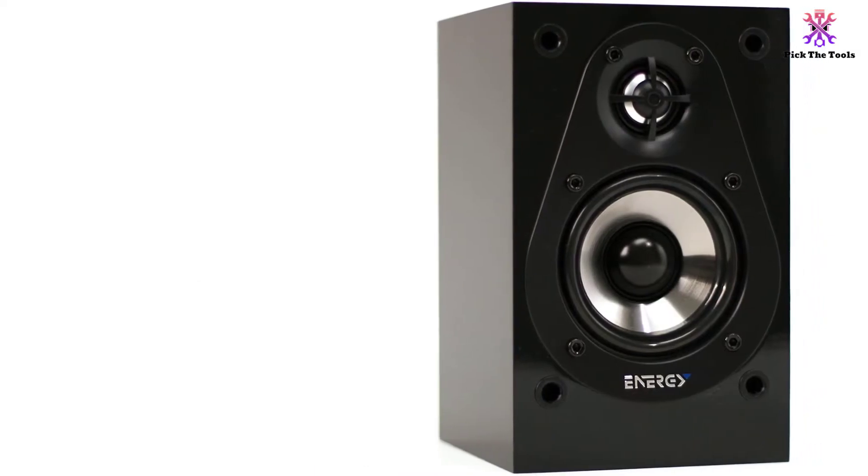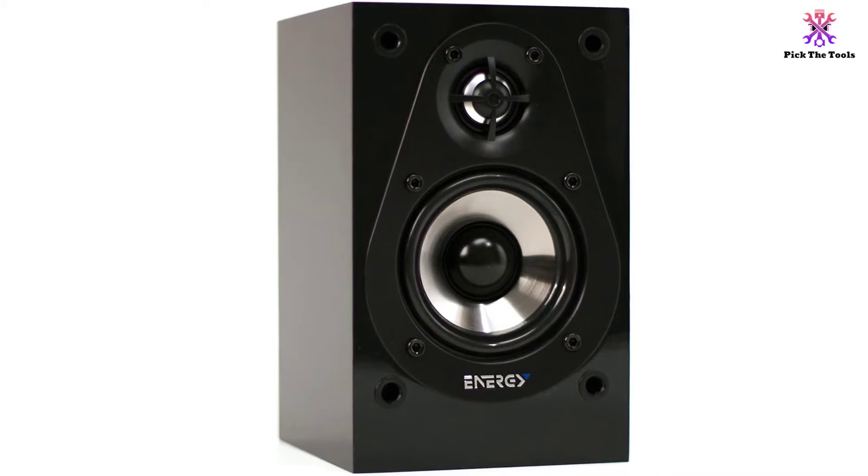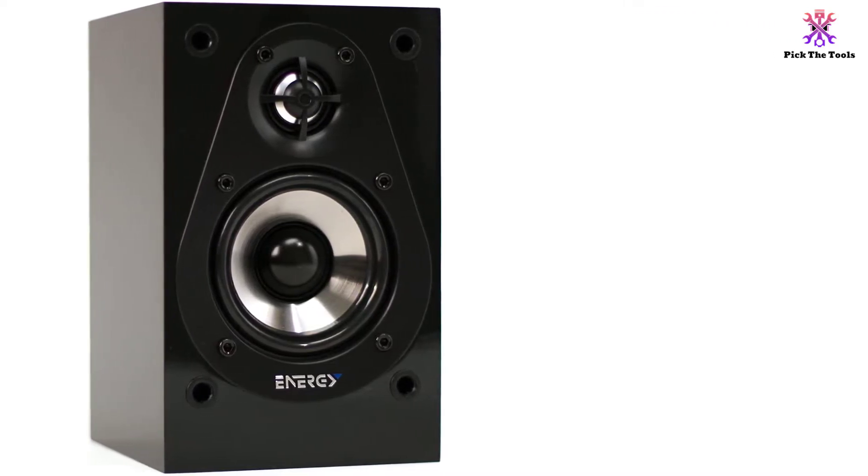Users particularly raved about the center speaker, which is larger than most comparable speakers for the price and provides enough volume for vocals to be heard over background audio coming from the satellite speakers.